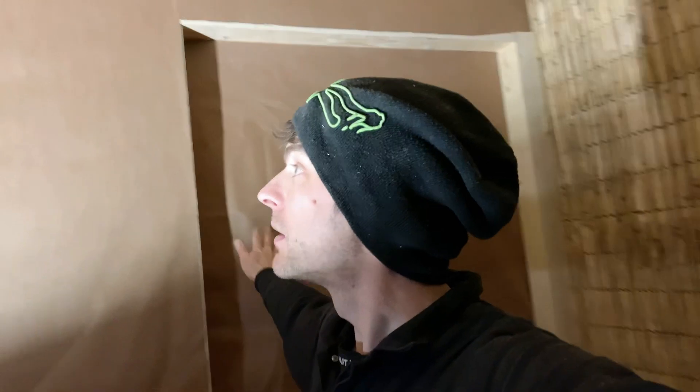So once I get this ceiling insulated and then start looking at perhaps filling up these doorway spaces a little bit better, who knows — I might be able to start thinking about putting clay on the walls.